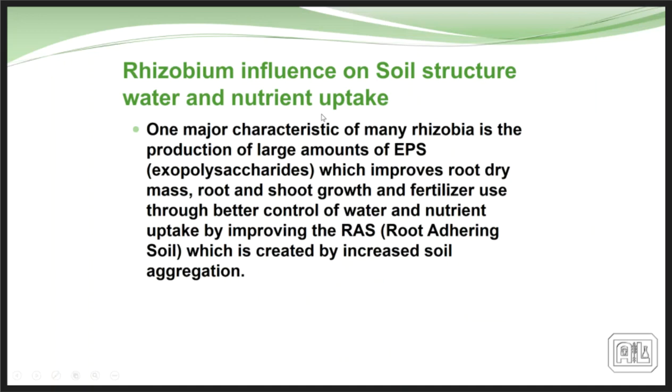Rhizobium also influences soil structure — it's an amazing organism giving off exopolysaccharides, which are a glue-like material that helps adhere the soil to the root system and has a big impact on aggregate stability within the soil, improving root mass, root-to-shoot ratio, and better control of water and nutrient uptake. A cross-section photograph of a wheat root shows all these soil particles actually adhering to the root due to the secretion of these exopolysaccharides.